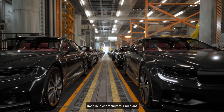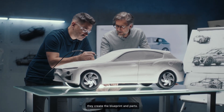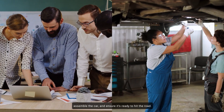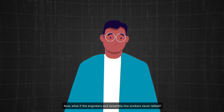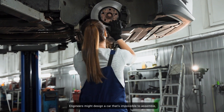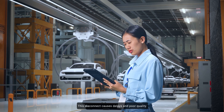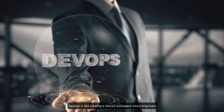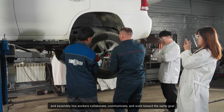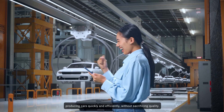Imagine a car manufacturing plant. The developers are like the engineers designing the car — they create the blueprint and parts. The operations team is like the assembly line workers who take those parts, assemble the car, and ensure it's ready to hit the road. If the engineers and assembly line workers never talked, engineers might design a car that's impossible to assemble, or the workers might struggle with parts that don't fit. DevOps is like creating a shared workspace where engineers and assembly line workers collaborate, communicate, and work toward the same goal: producing cars quickly and efficiently without sacrificing quality.